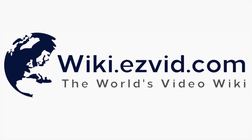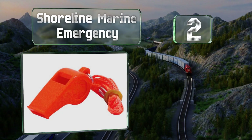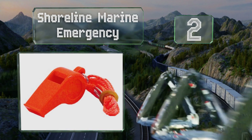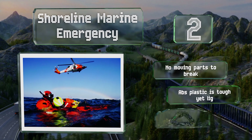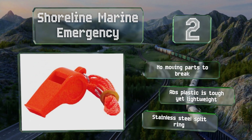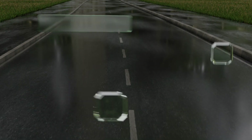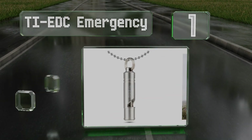At number two, the Shoreline Marine Emergency blows whether it's wet or dry and can be heard from up to a mile away. The can't-miss bright orange color ensures it's easy to find, and the attached lanyard keeps it handy. There are no moving parts to break, and the ABS plastic is tough yet lightweight. It includes a stainless steel split ring.